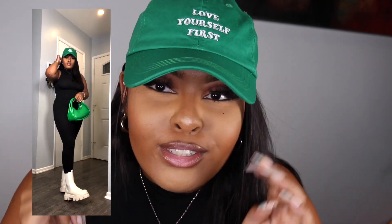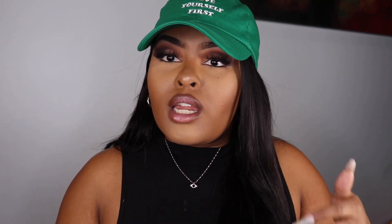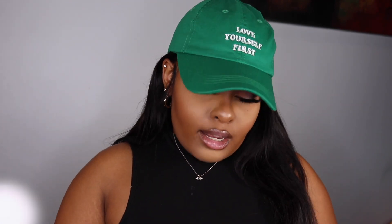This next outfit features a hat that says 'Love Yourself First,' which I absolutely love. One thing about me — I'm quick to throw on a dad hat and it can make any outfit. I love this color; I've been feeling green for a while now. I paired it with some shoes, and I also got this cute little black jumper. I've been wanting something like this for a while — it's a turtleneck style and it's really comfortable. I got this in a size small.